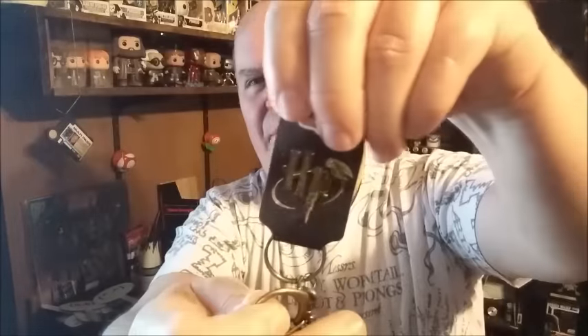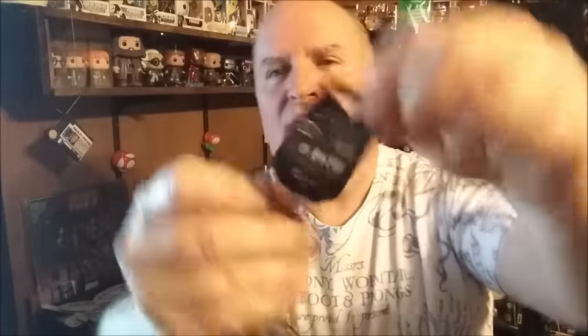A letter — a Hogwarts letter. Very nice. Harry Potter. Nice and heavy. It's like a little leather brush kind of thing, but it is a keychain or hanger — there's a keychain right here. It's like a belt loop or a belt hook. Harry Potter — crate exclusive. Very nice. I've got little cup hooks I can hang this stuff on. Like it.